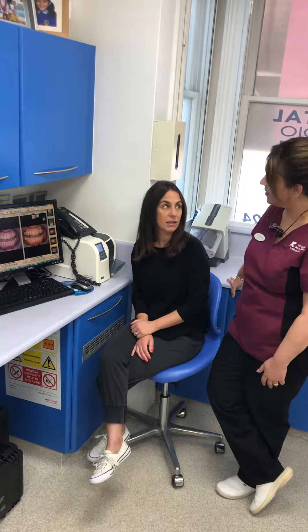And at the moment you're wearing your retainers? Yes. How are you finding them? They're fine, very comfortable. And they're fixed retainers? They're removable retainers. I wear them all day, every day and night for 6 months.